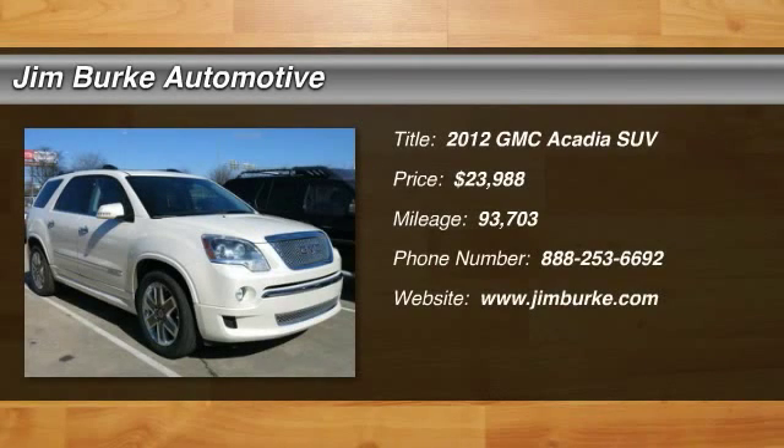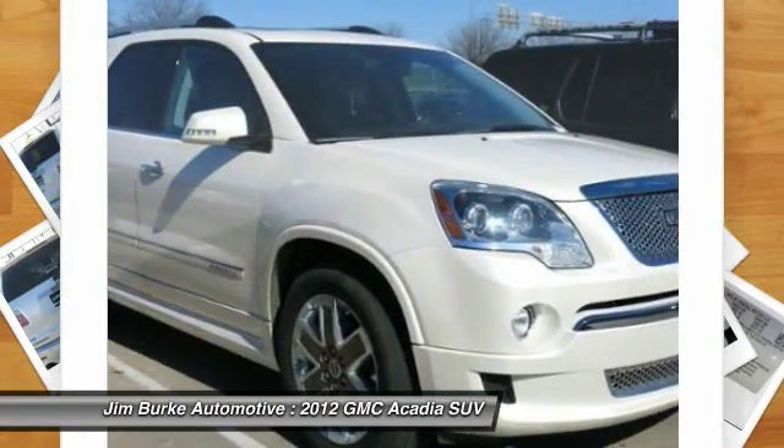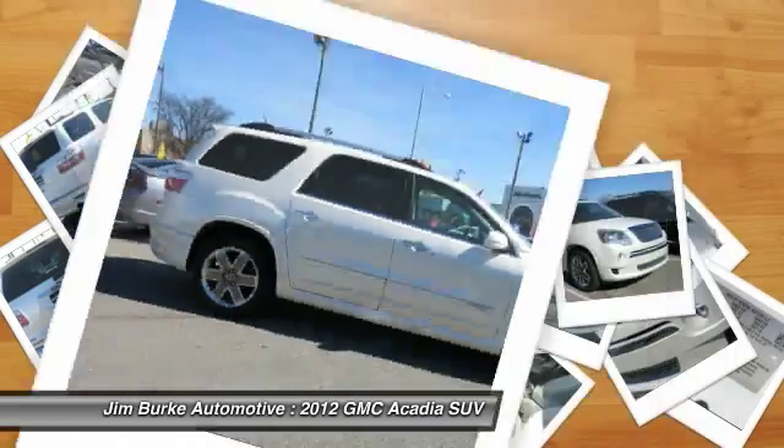2012 Acadia. The GMC Acadia has great capability coupled with exceptional safety, offering better highway fuel economy than any other eight-passenger SUV, advanced technology, and thoughtful ergonomics.